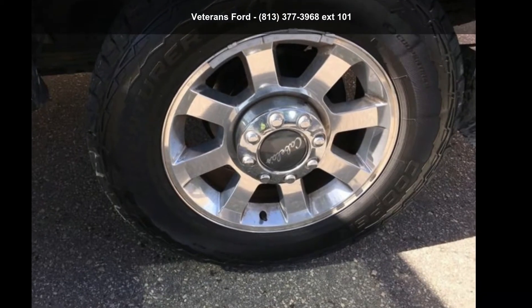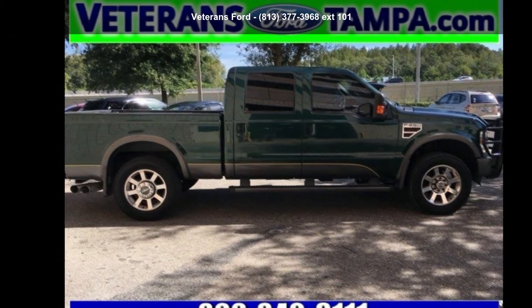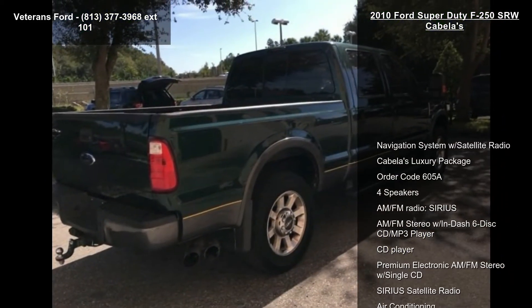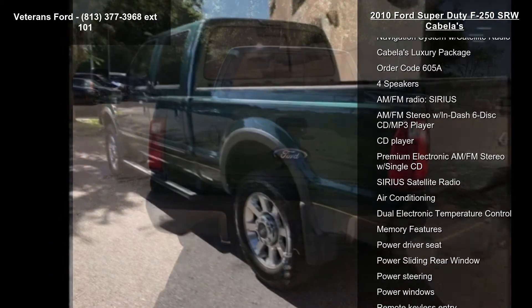Check out this Ford 2010 Super Duty F-250SRW Cabela's. If you are looking for an automobile with great features, look no further. This vehicle comes with a reliable 8-cylinder engine connected to a smooth-shifting automatic transmission.